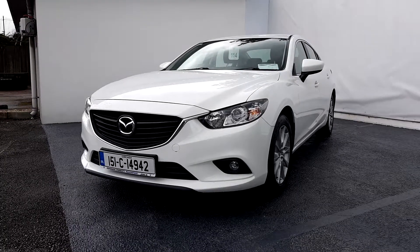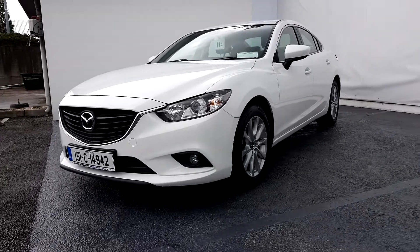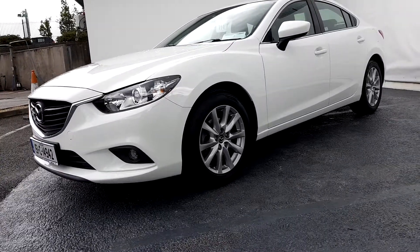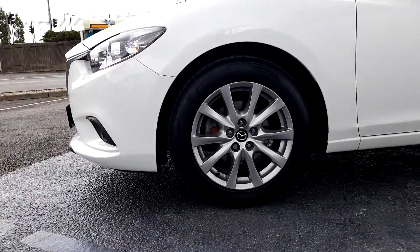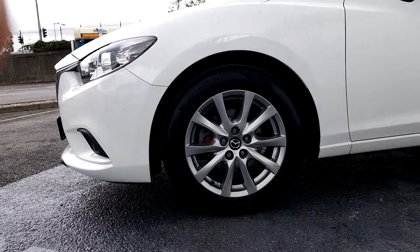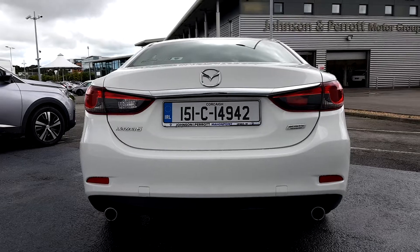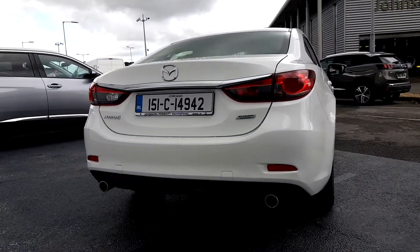Included in the specification would be your front fog lamps and 17 inch alloy wheels. This car is in excellent condition throughout and will come with a full comprehensive warranty from Johnson & Perth motor group.